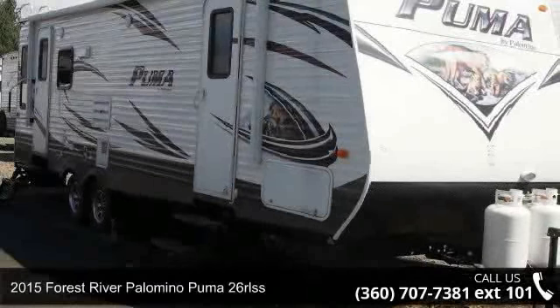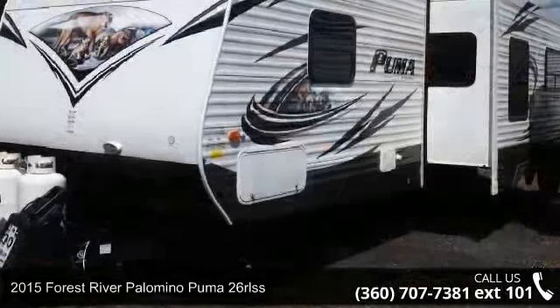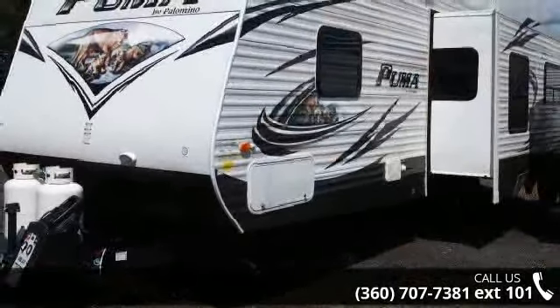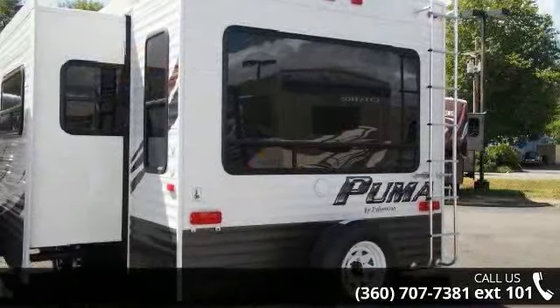Start planning your next trip in this 2015 Forest River Palomino Puma 26 RLSS. Whether you are planning on vacationing, adventuring or just relaxing, this travel trailer does it all.